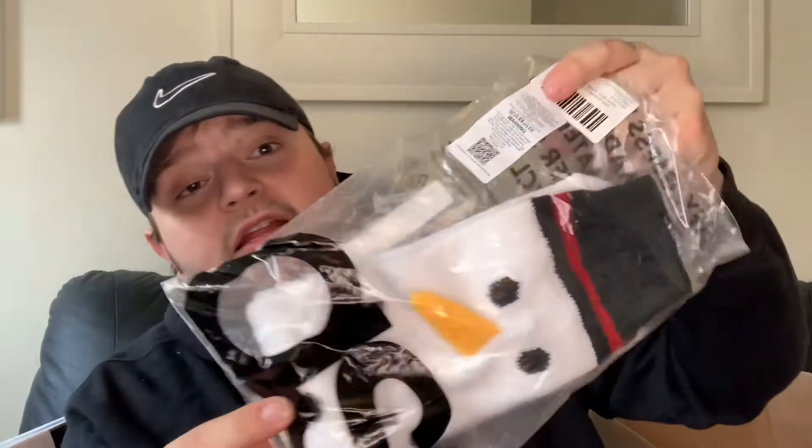Mum's got these as a Christmas present - they are the ASOS Design slipper socks in a Christmas snowman design in eyelash yarn. They're really cute and they are one size, which is perfect because sometimes they go in sizes like two to three and you need something in between, so one size is perfect.